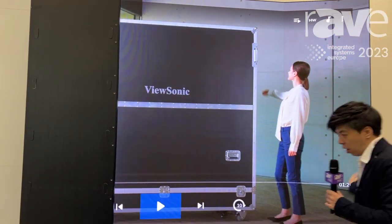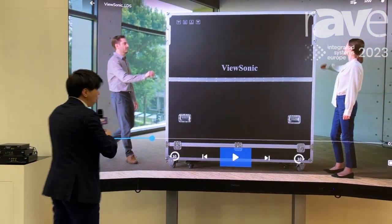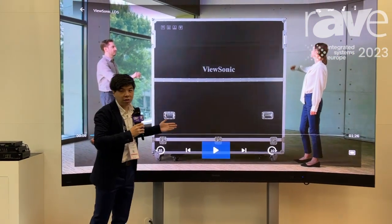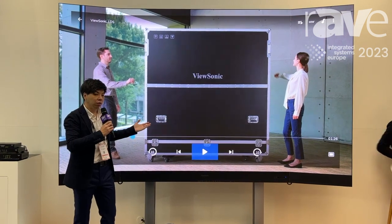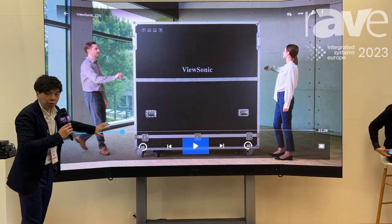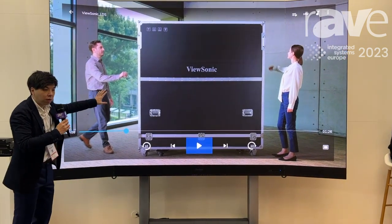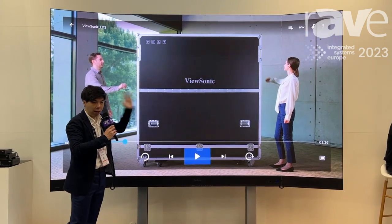For big size units, the whole product is shipped with this flight case. So with this flight case, the customer can very easily transport it to different sites. And all the LED modules are already pre-installed, so when you take it out of the flight case, it's plug and play.